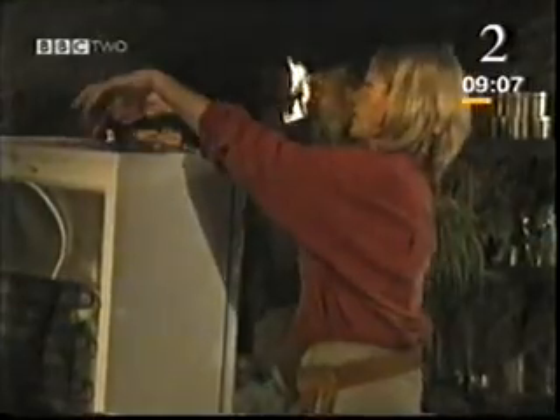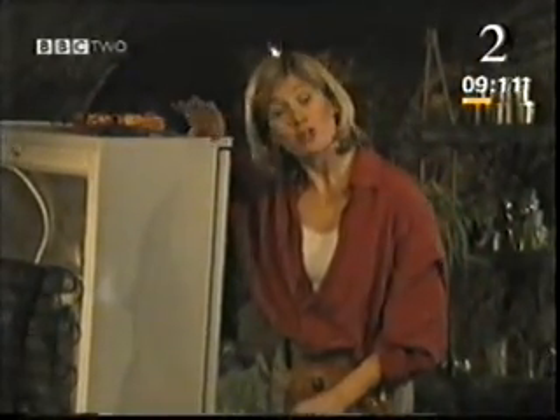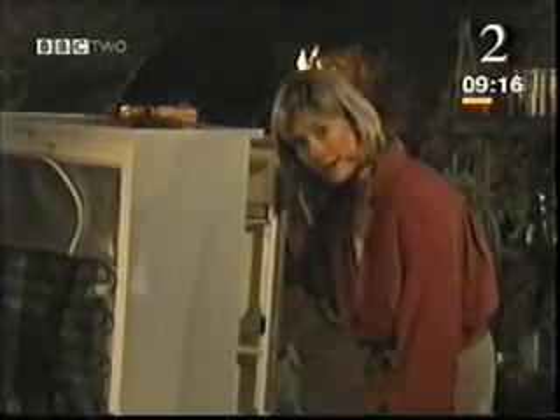If you want to keep anything at a steady temperature, you need to not only control the energy going in, but what's coming out. Something I'm failing to do. I hope Femi's having more success.